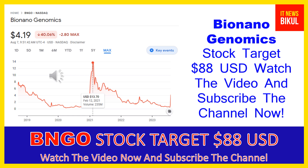Bio Nano Genomics Incorporated is related to the healthcare sector and works in the medical instruments and supplies industry. The number of employees working at this company is above 400. The company is headquartered in San Diego, California, United States. You can clearly see on the chart of BNGO stock that the higher price was made on February 12th, 2021.